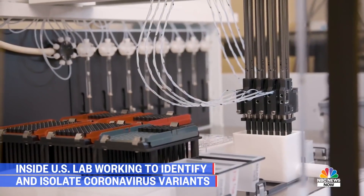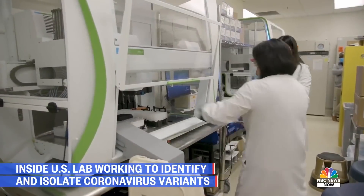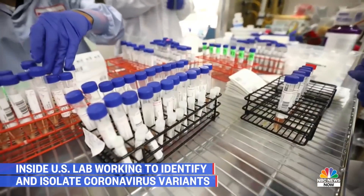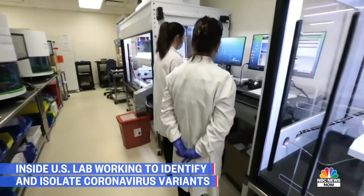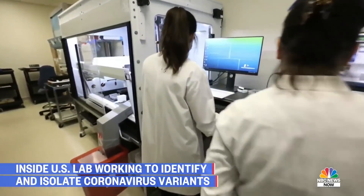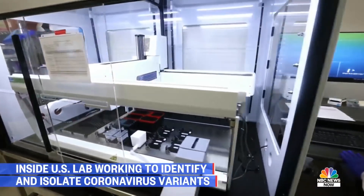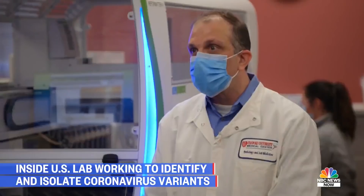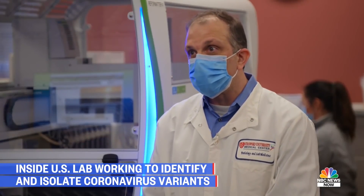We are a bit behind compared to other countries, but I think we can catch up rapidly. Overall, the U.S. ranks 35th worldwide in sequencing the virus. There is a huge effort by the CDC and state and local public health, as well as many academic medical centers, to catch up — and that's what we're trying to do here at Stanford.